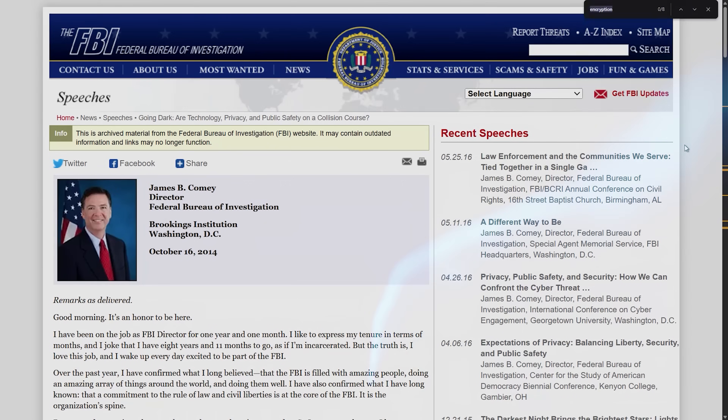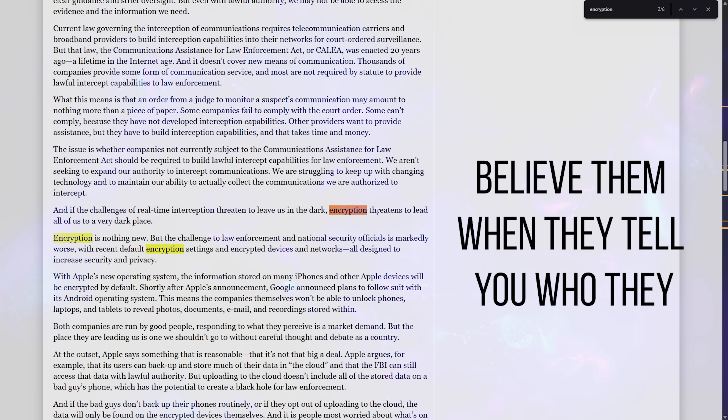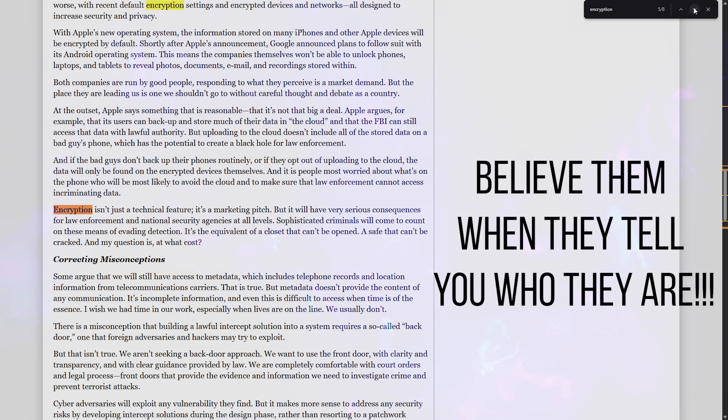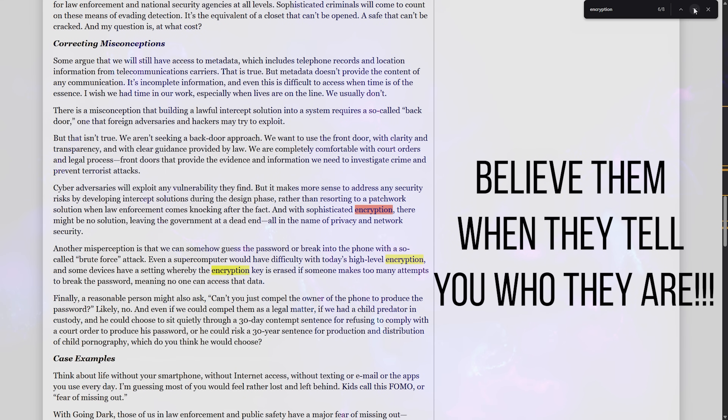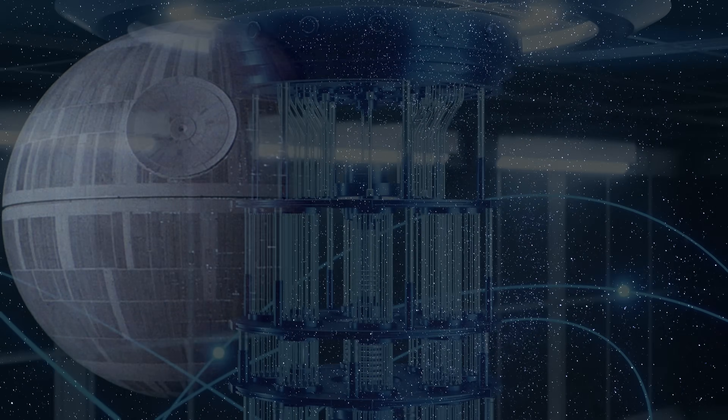Here's the dark comedy of our surveillance state: the FBI complains about going dark when criminals use encryption, but what that actually means is that properly stretched keys cost too much to crack. Actual security interferes with their dragnet surveillance. The same government spending billions on quantum computers to break encryption can be defeated by properly configured password stretching that any competent developer could implement in an afternoon. They're building death stars while we're winning with computational guerrilla warfare.